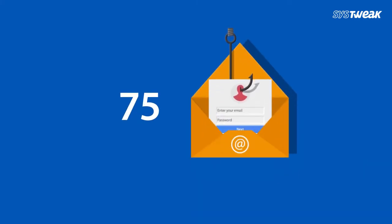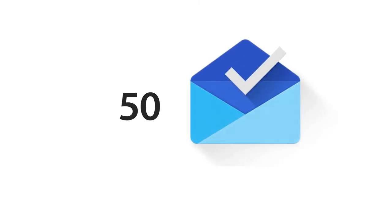75% of office employers receive phishing emails, 50% of them are clicking on them, and from those, 30% are doing it more than once.